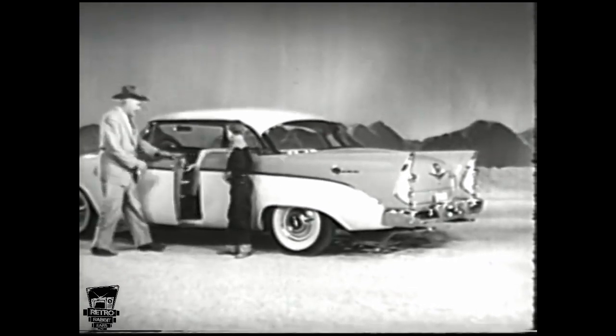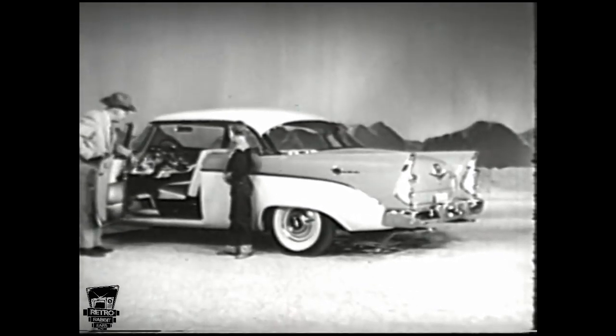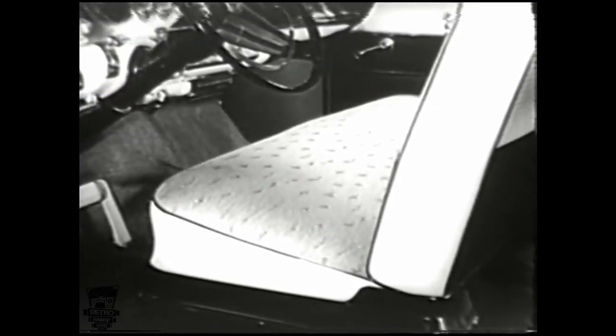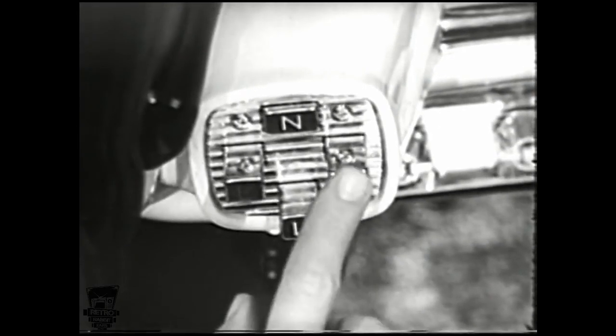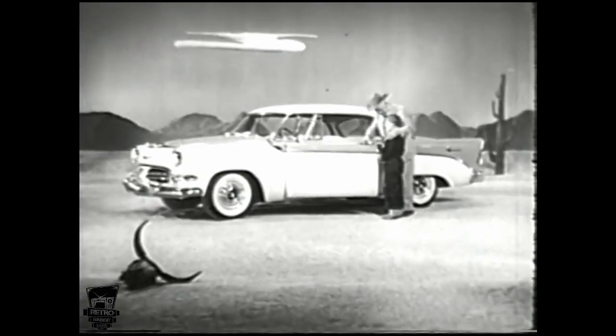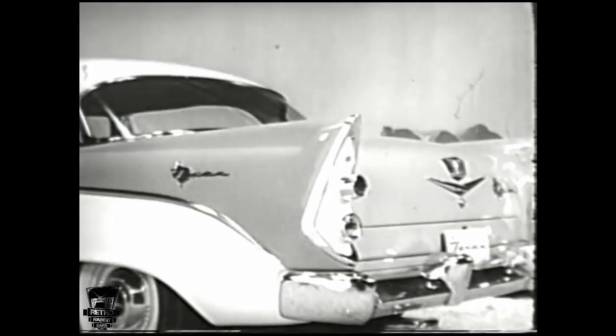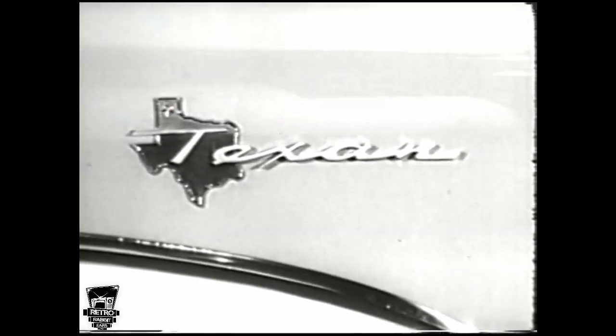Here's the car built exclusively for Texans and sold only in the Lone Star State. It's Texas style throughout, with luxurious jacquard fabric interiors. You get all the great features like push-button driving and the world's record-breaking Red Ram V8 engine. See the Texan — the Dodge Texan — at your Dodge dealer now. It's named for the Lone Star State.